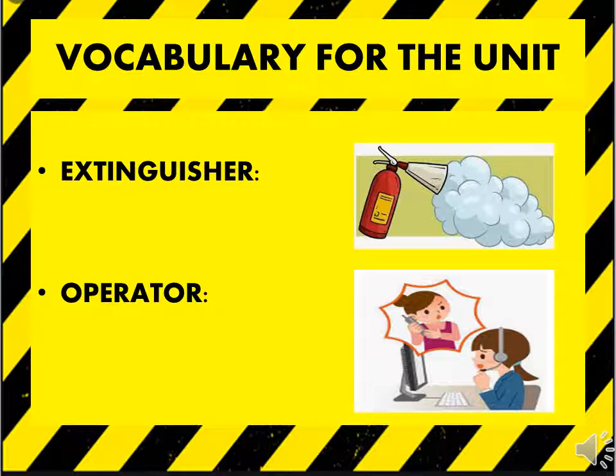I have brought two new words for you: extinguisher and operator. Extinguisher is used to put an end to a fire. The second word is operator — operator helps people to answer their queries.